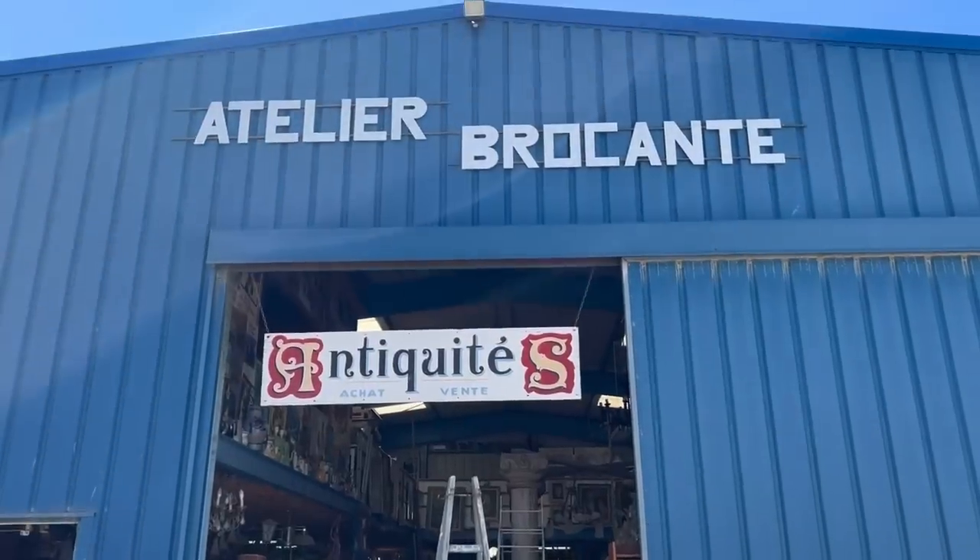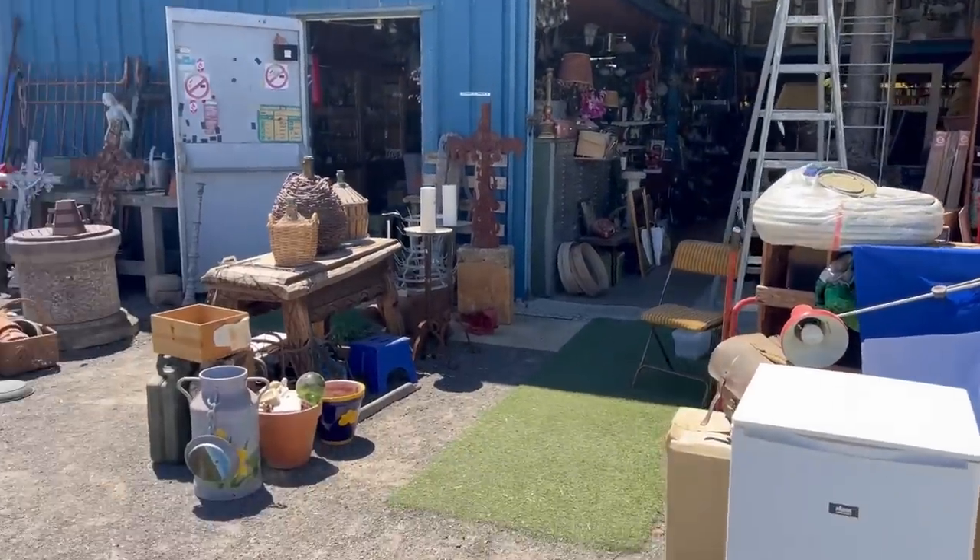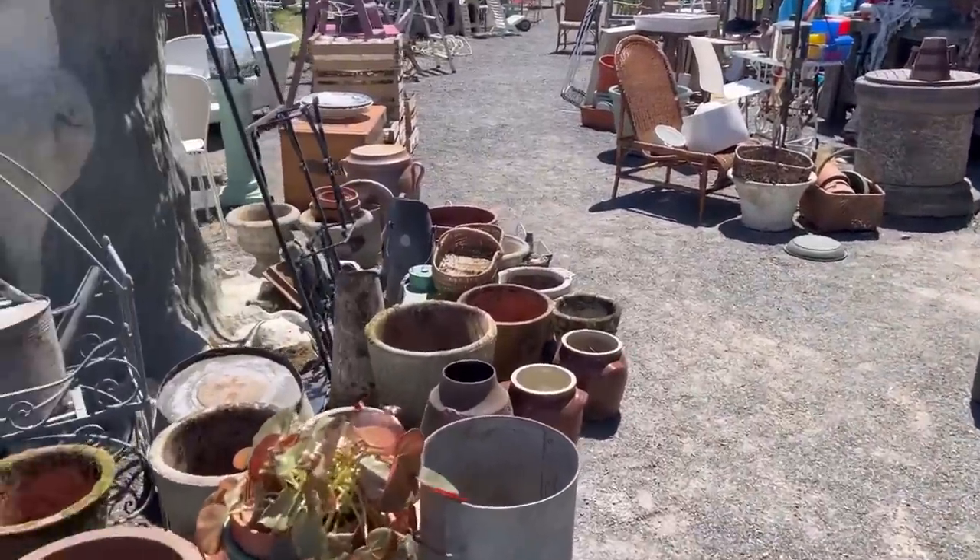Hi guys, welcome back to my channel. Today I wanted to show you one of my favorite little permanent brocantes here in Saint-Gilles-Croix-de-Vie. It's called Atelier Brocante and I'm parked just outside waiting for it to open. I love this little shop because it's a virtual treasure trove.